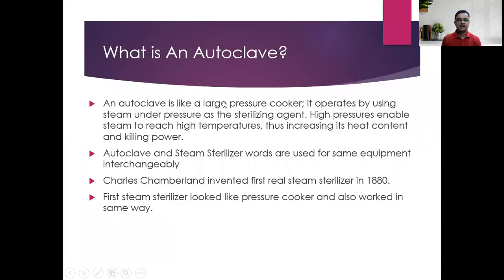An autoclave is like a large pressure cooker. It operates by using steam under pressure as a high sterilizing agent. High pressures enable the steam to reach high temperatures, thus increasing its heat content and killing power. Chamberland invented the first real steam sterilizer in 1880, which looked like a pressure cooker and worked in the same fashion.